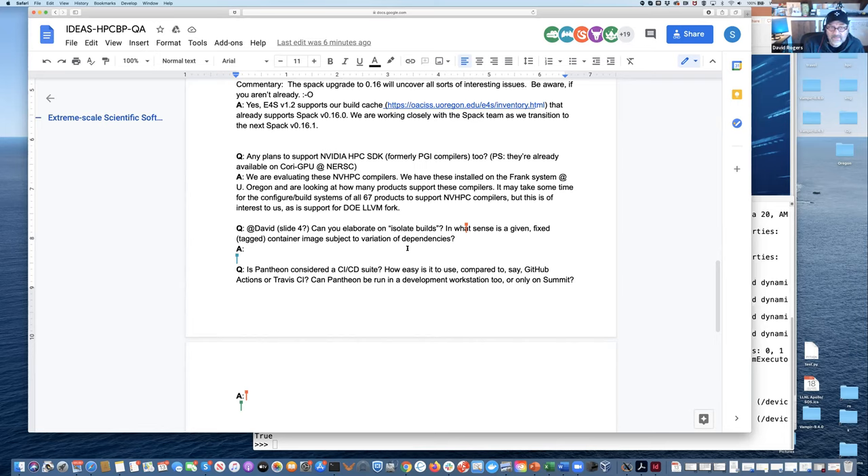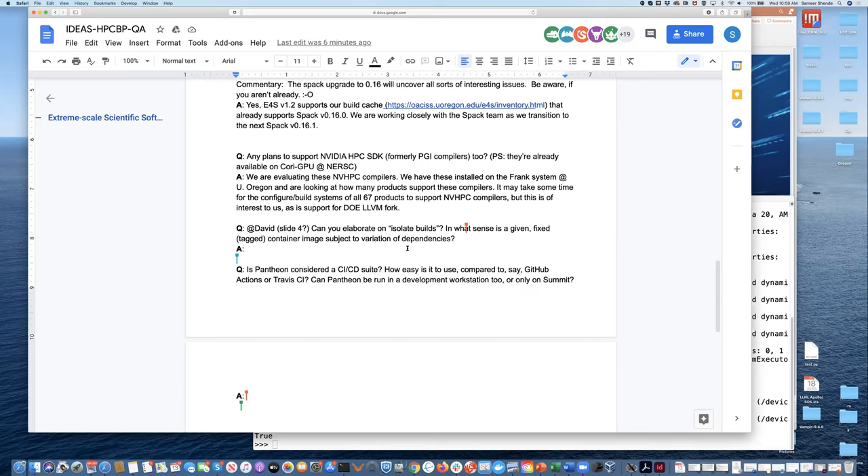I think we have covered everything here. Thank you, Samir and David, for presenting today in this webinar series. I'll share the next webinar announcement.